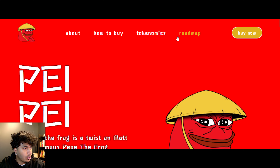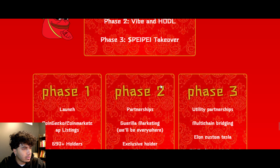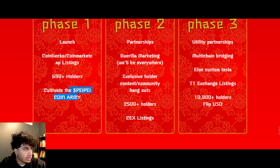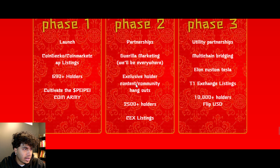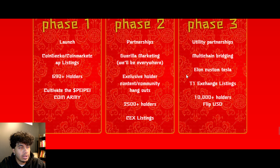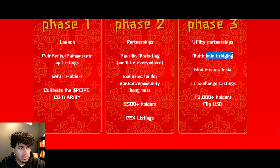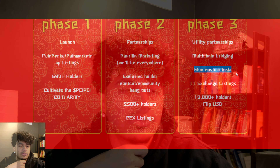If you go on their website and navigate to the roadmap, we can scroll all the way down. In phase one: launch, CoinGecko — all done. Phase two: partnerships ongoing, guerrilla marketing ongoing, holders done, centralized exchanges ongoing. Phase three: utility partnerships ongoing, multi-chain bridging ongoing, and — Elon custom Tesla. That last one is very interesting to me.